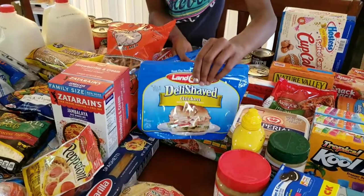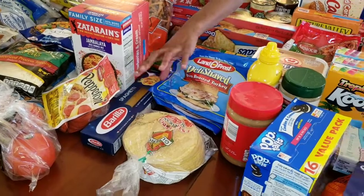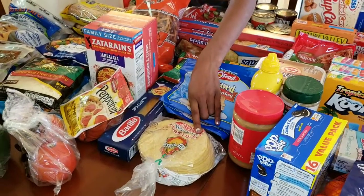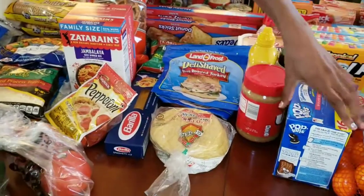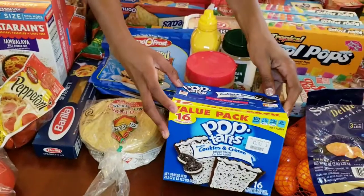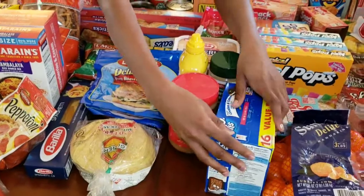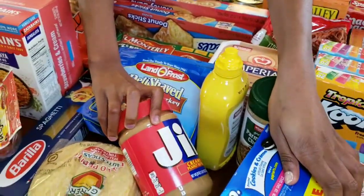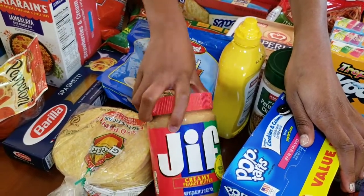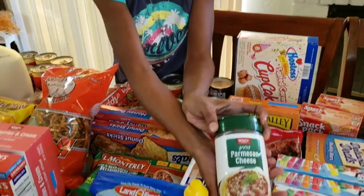We have oven roasted turkey meat for sandwiches and chicken meat. We got one more pack of spaghetti noodles and then we picked up some pasta shells. We also finally got the Cookies and Cream Pop-Tarts — I love these ones. And we got Jif creamy peanut butter and the Winco brand Parmesan cheese.